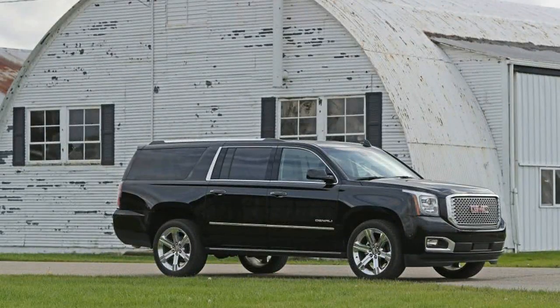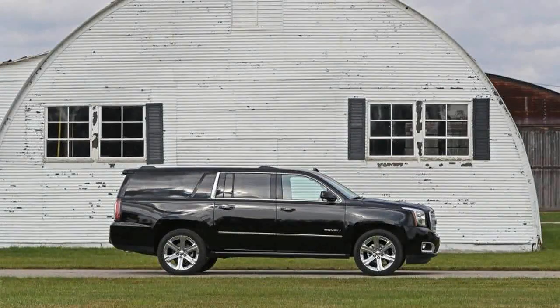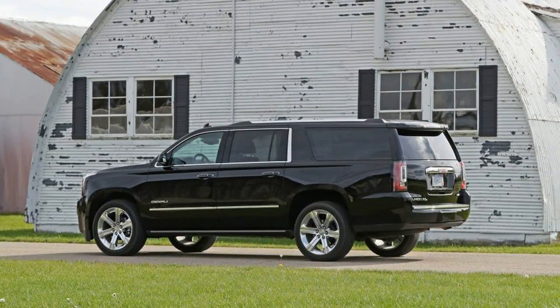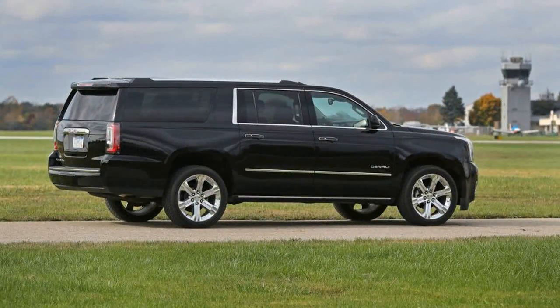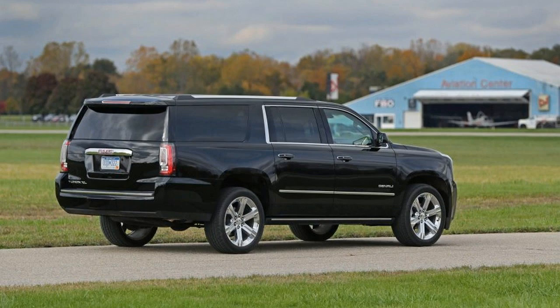It can't hurt that GM covers all the pricing bases, from the $48,410 entry-level Chevy Tahoe to the $98,790 Cadillac Escalade ESV Platinum 4x4. As those hefty MSRPs suggest, these trucks produce lots of profits, especially luxury variants like the one we've tested here, the GMC Yukon XL Denali.